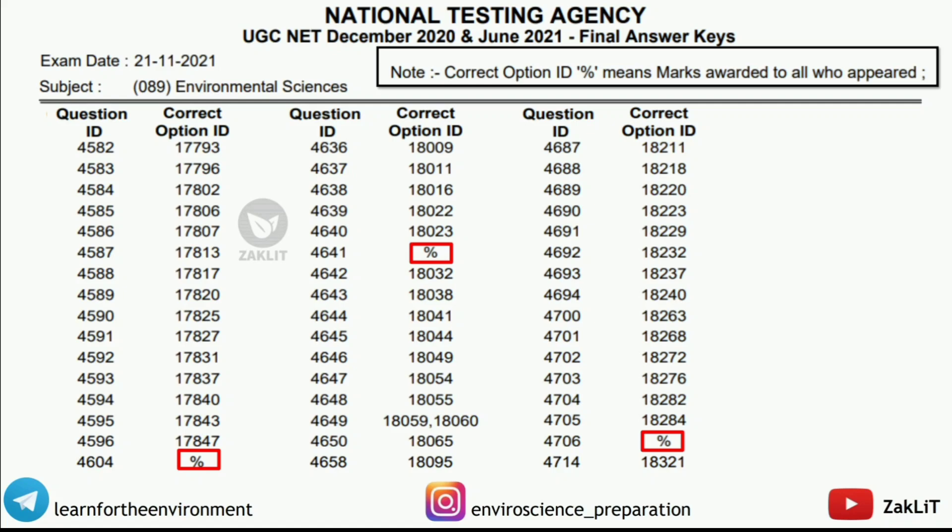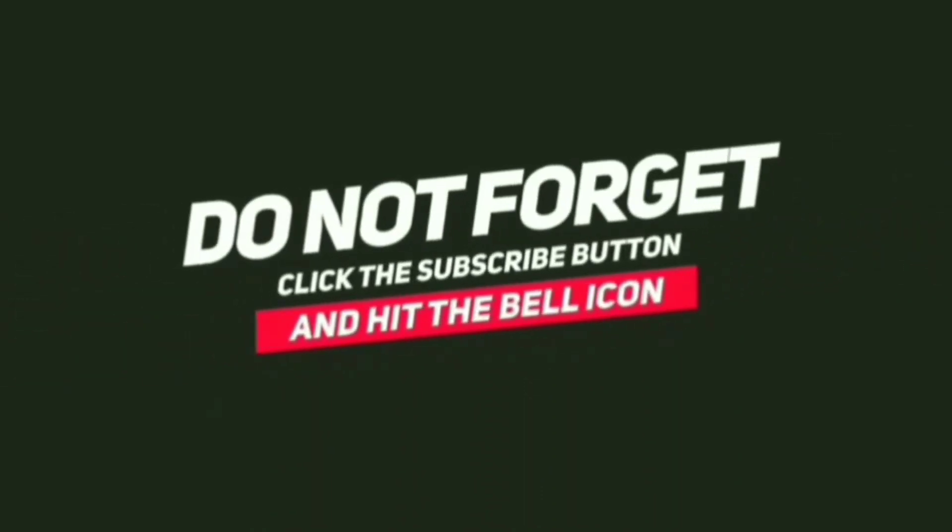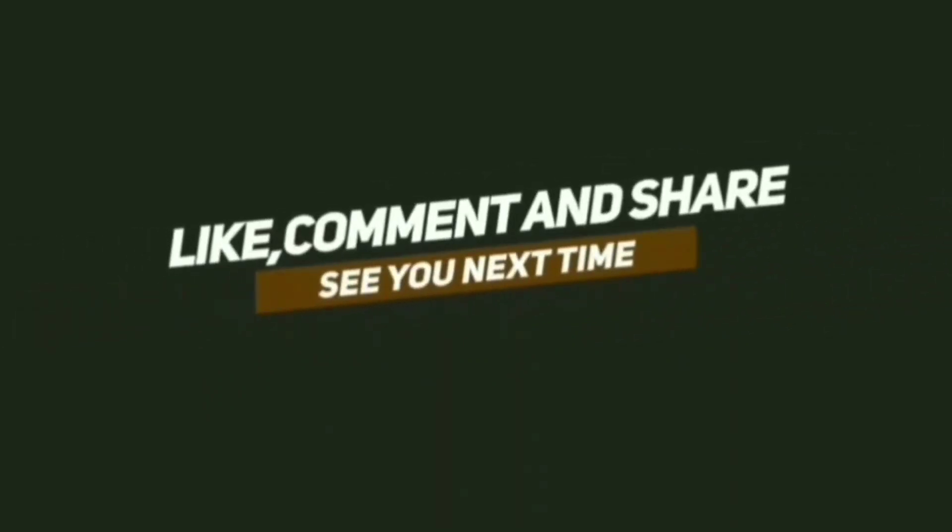See you guys in our next video. Keep smiling and believe in yourself. See you guys in the next video.